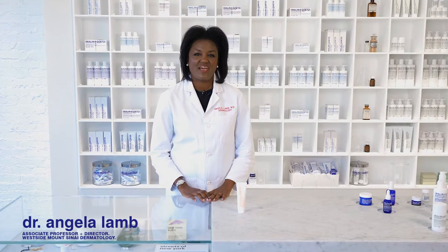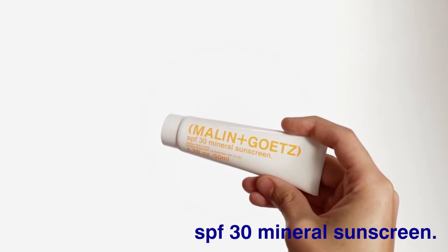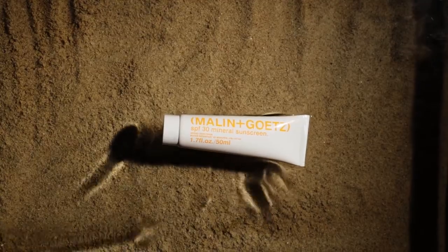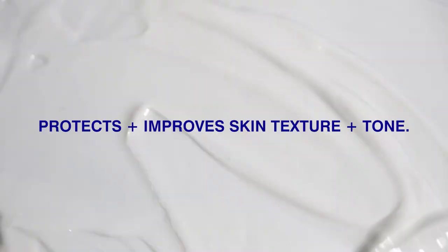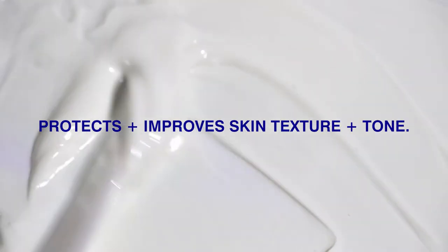Hi, I'm Dr. Angela Lam here with Malan & Goetz to talk today about their SPF 30 Mineral Sunscreen. Sunscreen really is the foundation to good preventative skin care and overall skin health. What I love about this product is that not only does it protect you from the sun, it has other active ingredients that are going to be helpful for skin texture and tone.